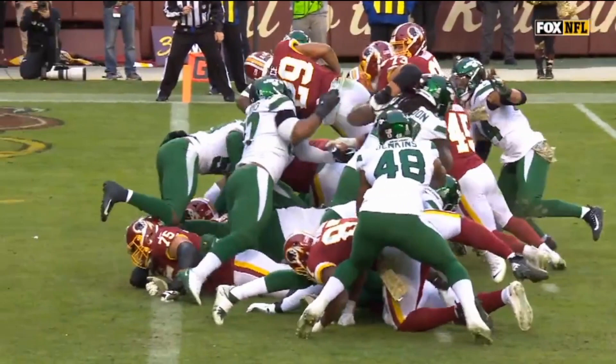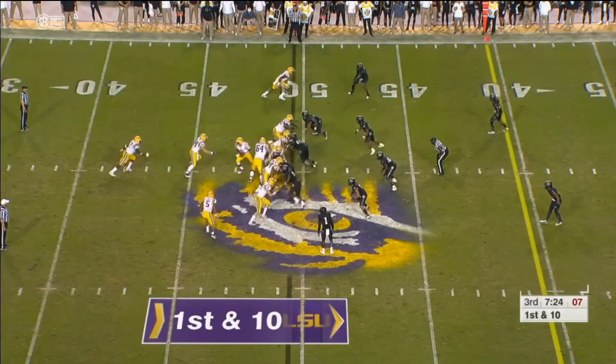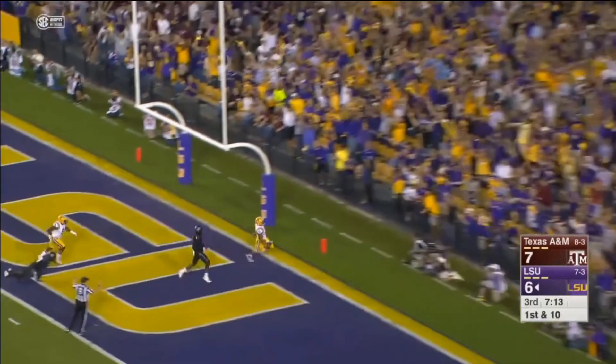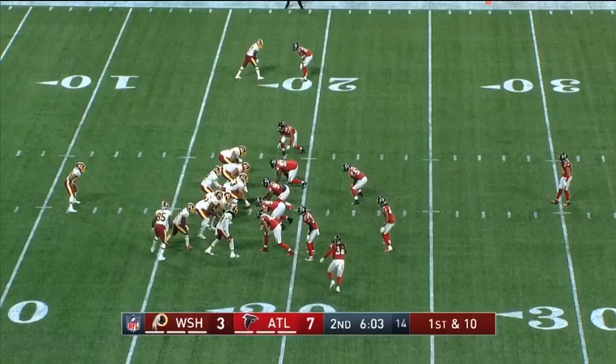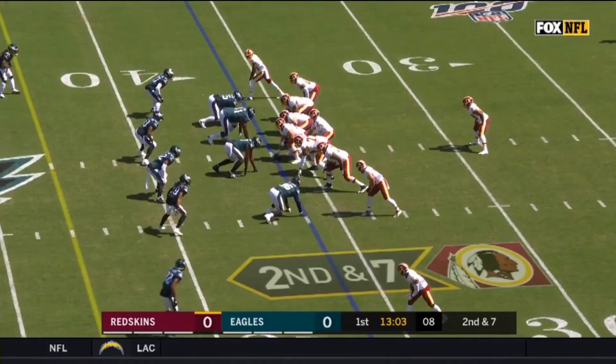When you combine that with the split workload with Adrian Peterson, that is not a position you like for Darius Geis. Now Chris Thompson is set to return in Week 12, who will be competing for receptions as well. The Redskins do have some nice matchups with the Lions, Panthers, Packers, and Giants coming up, but we know they are going to be behind in these games and need to air it out. Dwayne Haskins is a rookie that the team will try to help out by giving him check-down options, but I doubt Geis grows much more in that role, even with a 45-yard touchdown through the air in this game.